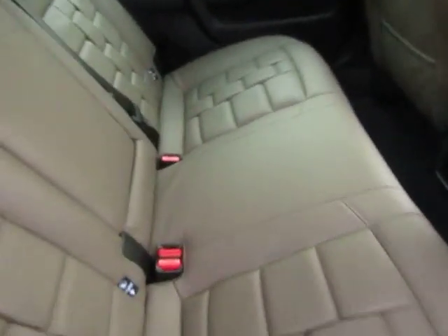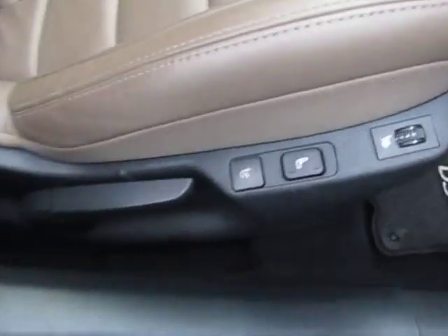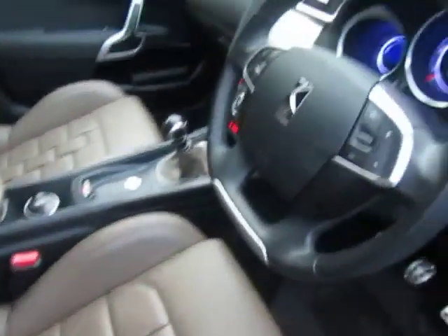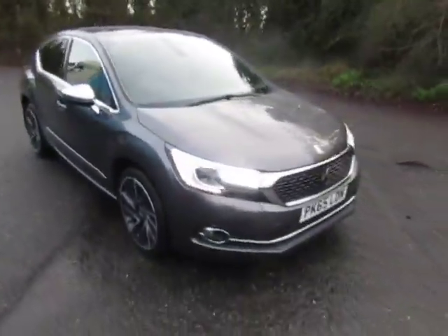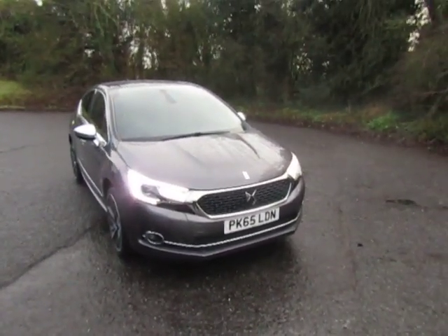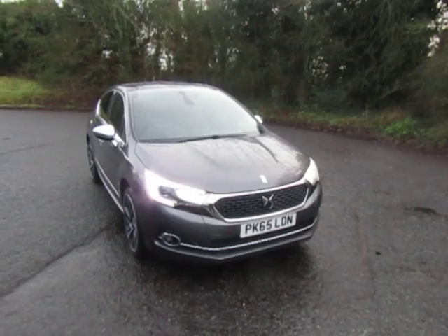The very attractive leather interior includes massaging heated front seats. For more information or to arrange a test drive, give me a call — Mark, 01952 299 822.